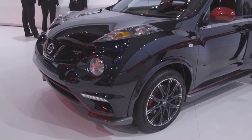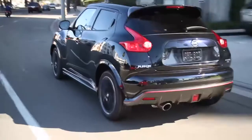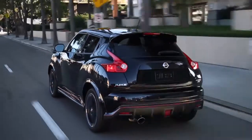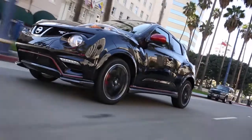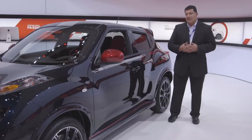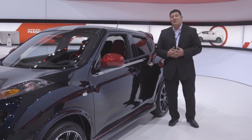You still have the same four-door design. This car is designed to compete head-on with vehicles like the Mini Cooper, especially the John Cooper Works Edition. That one's also over 200 horsepower, but we're told this has some better driving dynamics because of a much stiffer body and suspension. Can't wait to get behind the wheel and test this thing out on the track.